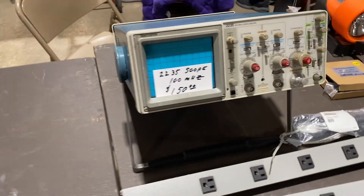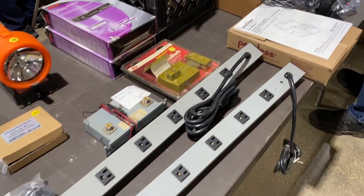Here's another scope for sale — this one's $150. It looks really clean. You could probably even offer them a little less.